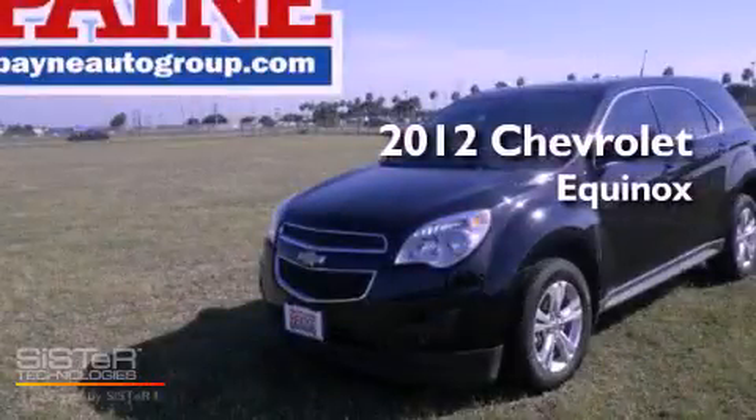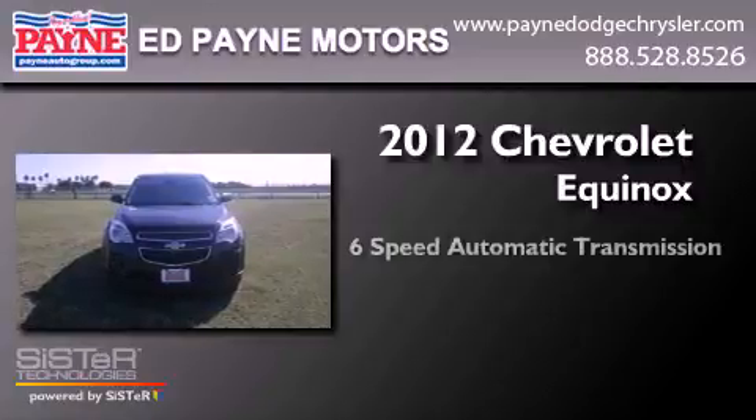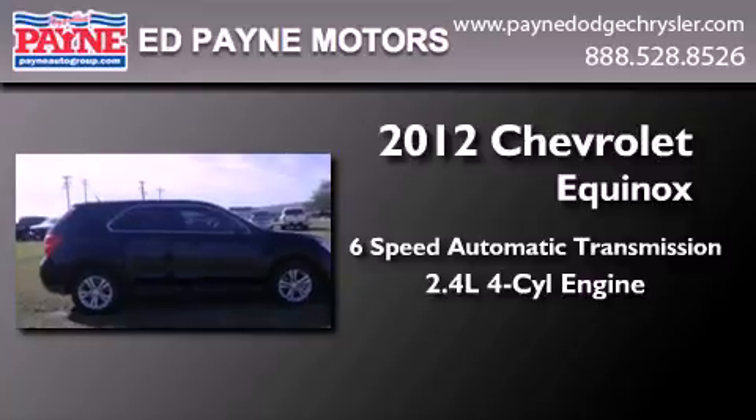This is a 2012 Chevrolet Equinox. This crossover has a six-speed automatic transmission and an inline four-cylinder engine.